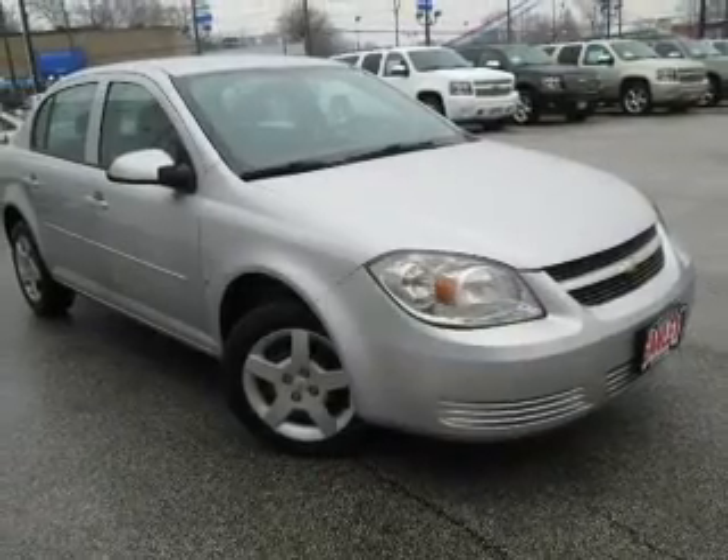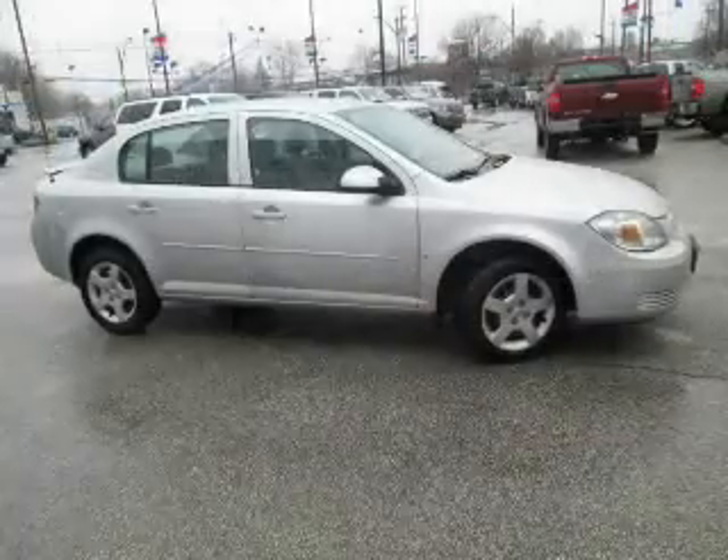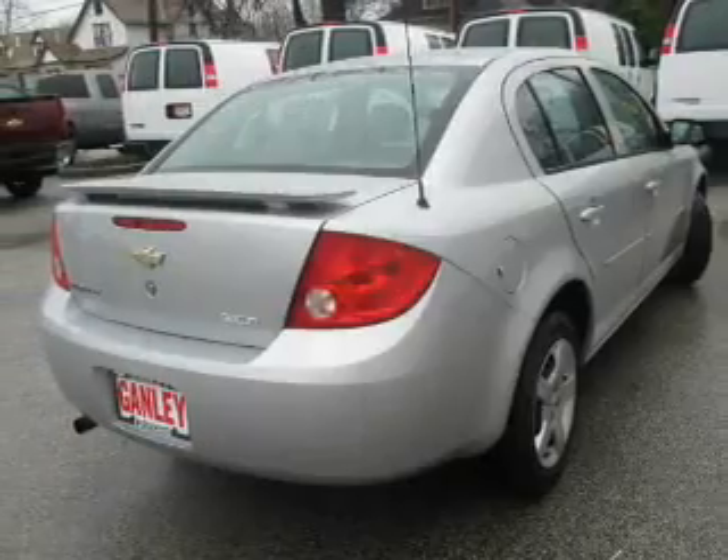The powertrain includes front-wheel drive with an efficient four-cylinder engine, driven by an automatic transmission. An included Carfax vehicle history report allows you to purchase with confidence and the knowledge that you're making a smart choice.